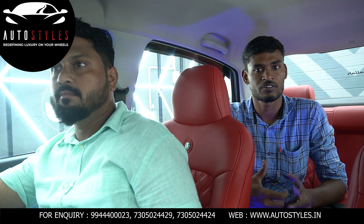Hi, I am Sundar. I am a digital marketing executive at AutoStyle.